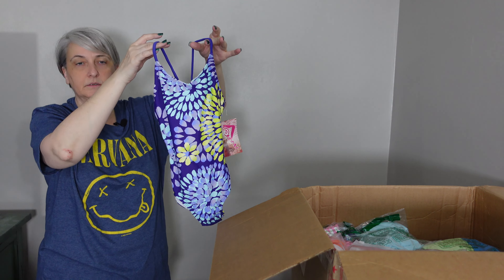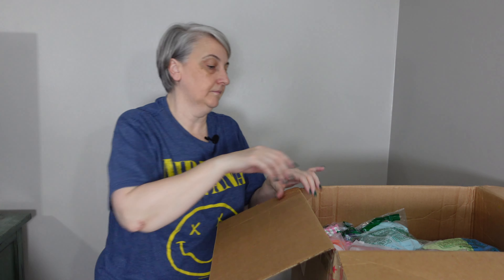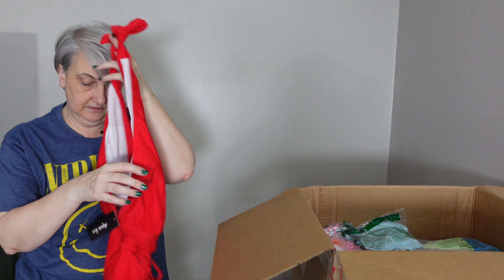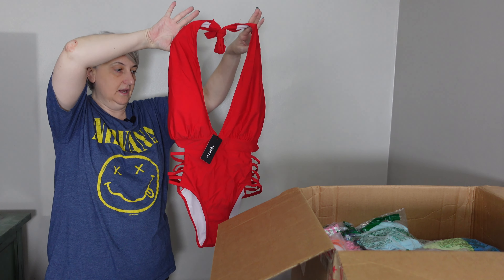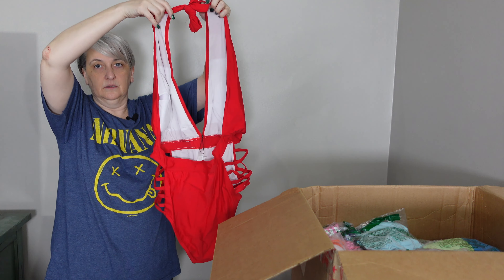And this is the same brand again, Kanu Surf, one-piece — this is size 7. Alright, front — this one's cute too — there's the back.